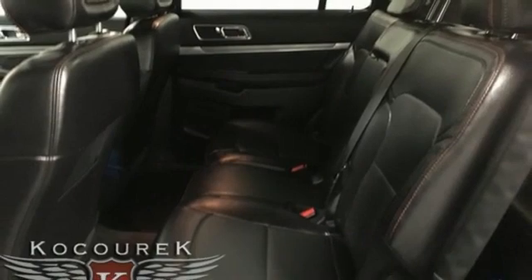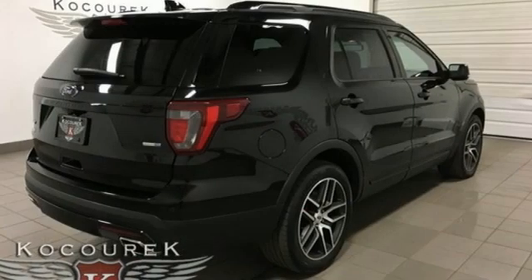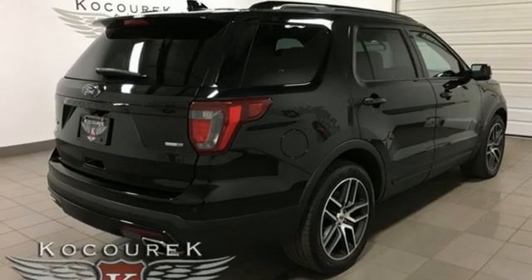Wi-Fi hotspot, streaming audio, hands-free liftgate, remote engine start, and automatic transmission.